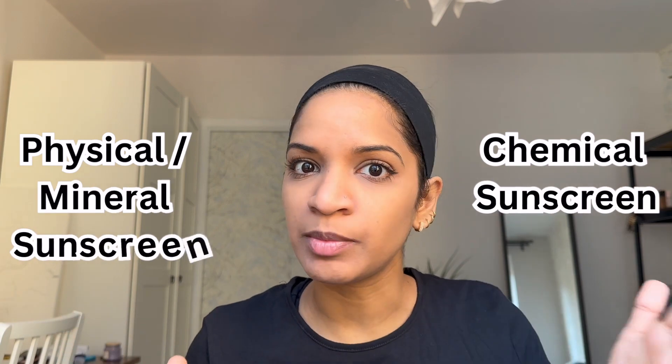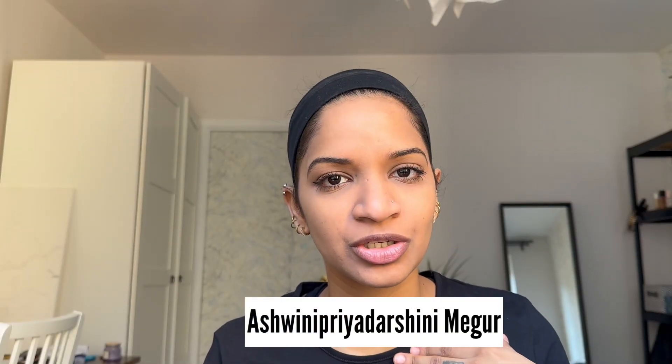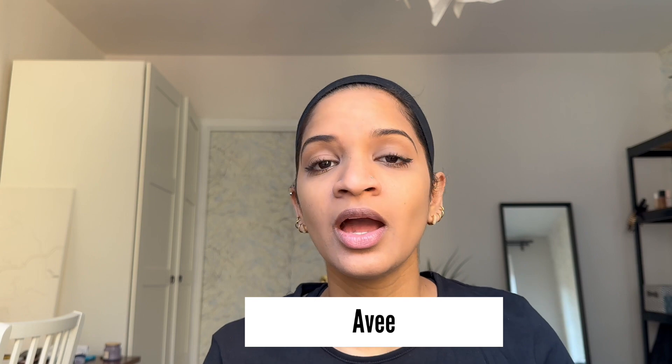Today's topic is the difference between chemical sunscreen and physical sunscreen, and which one we should buy. For those of you who are new to my channel, my name is Ashwini Priyadarshini Meghur, also known as Avi, and I'm a PhD student in the field of biology. I'd like to keep this as simple as possible so you can understand which sunscreen is really good.